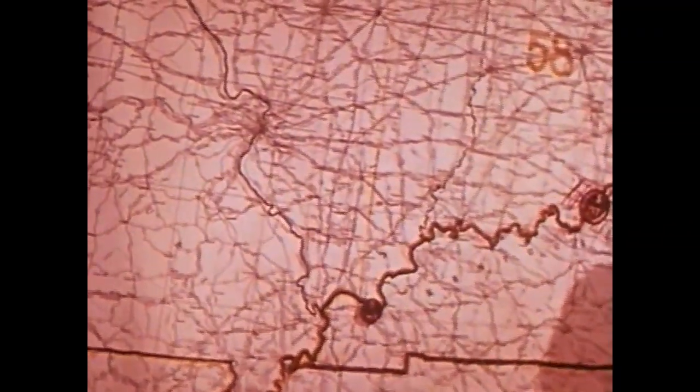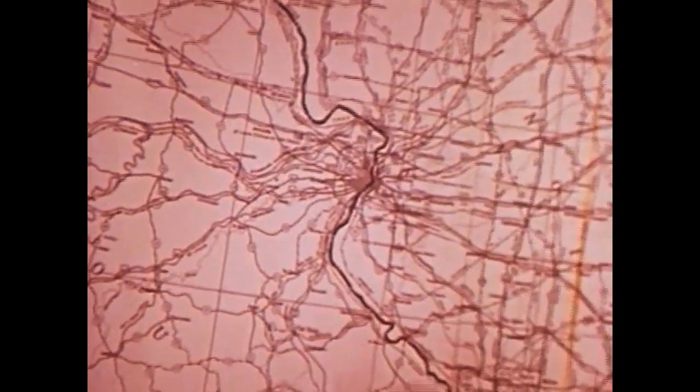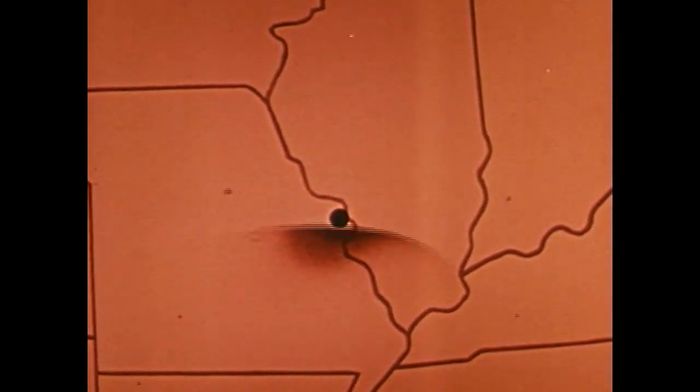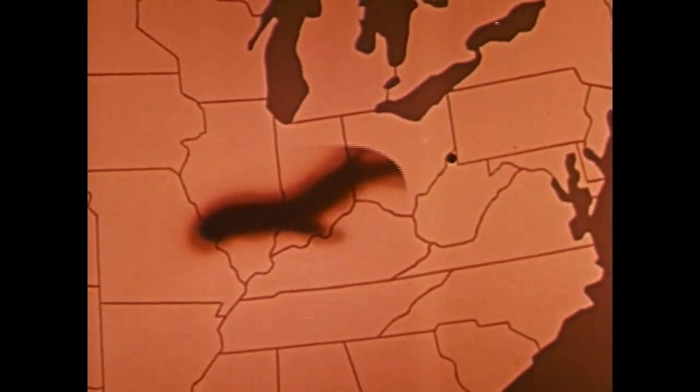Let's look at it in another way. Let's assume that industrial St. Louis were hit by a weapon with the explosive equivalent of millions of tons of TNT. Depending on winds, fallout could extend 40 miles into southwest Illinois in an hour, to Terre Haute, Indiana, 150 miles to the east in seven hours, and to Wheeling, West Virginia, another 325 miles, within 24 hours. Total drift — more than 500 miles.